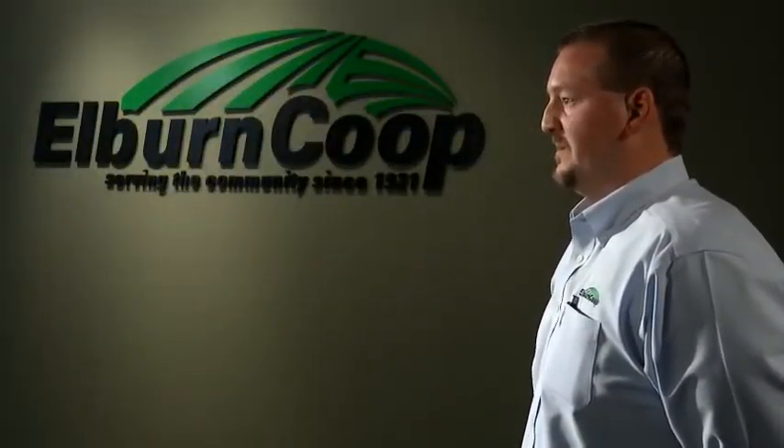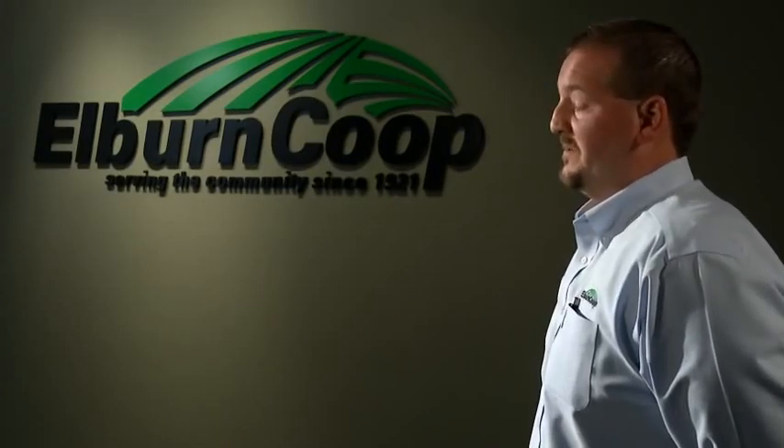Customers have seen over the last few years that their soil test numbers are climbing, their yields are staying stable, and their input costs are going down.